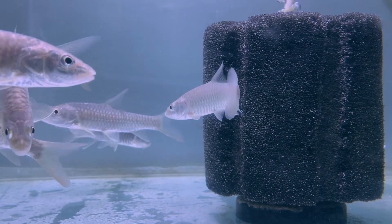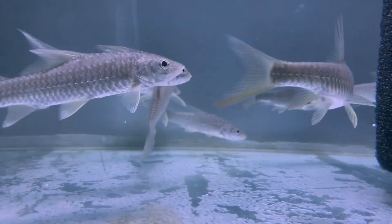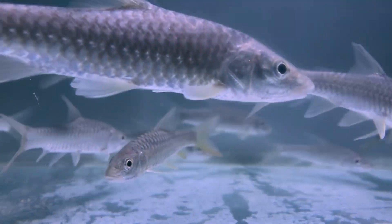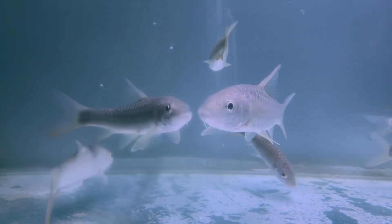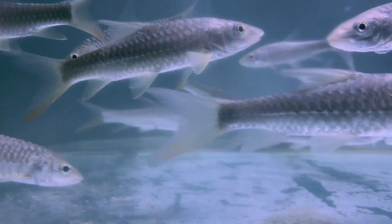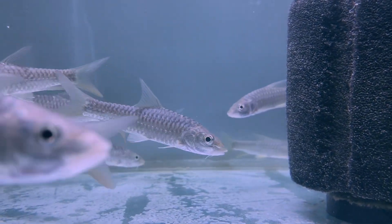While Tor putitora is not common in home aquariums due to its massive size, it is raised in hatcheries for conservation and sport fishing. It requires highly oxygenated water, low temperatures, and a spacious natural environment.